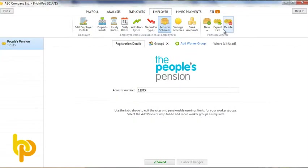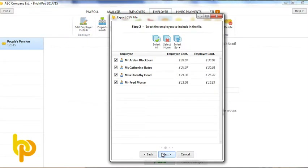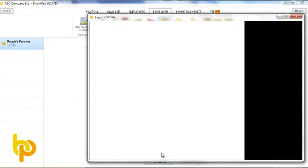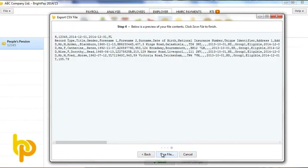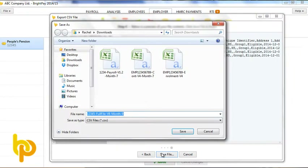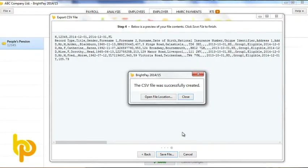A new task for the employer after each pay period is the preparation and submission of contribution details to the auto enrolment provider. Effectively, this slots alongside RTR as just one more thing to do each pay period, and BrightPay makes it all seem effortless.